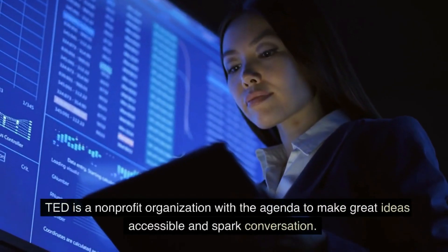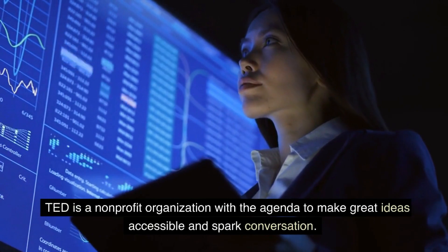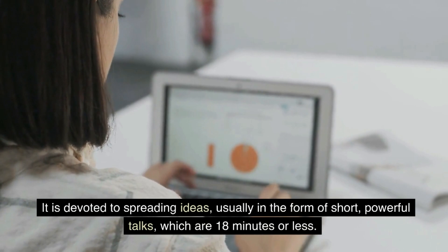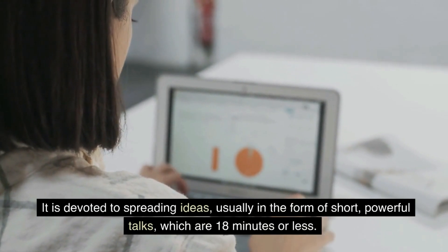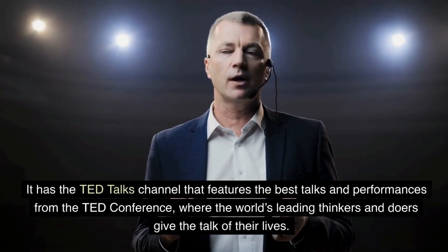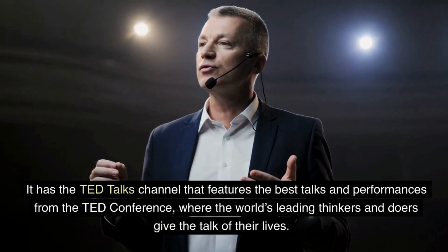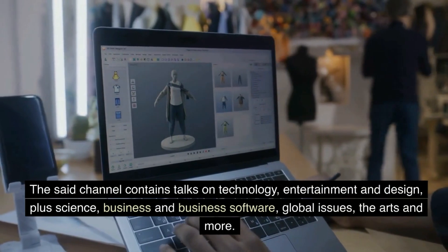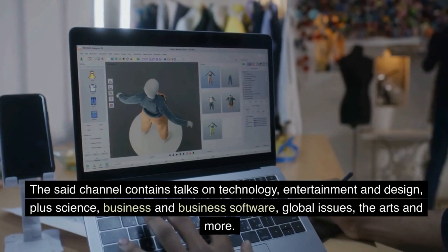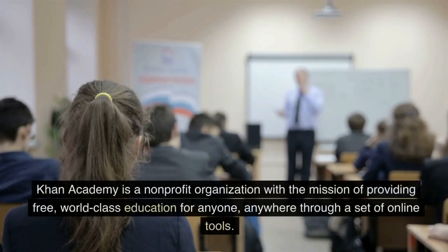Four: TED. TED is a non-profit organization with the agenda to make great ideas accessible and spark conversation. It is devoted to spreading ideas, usually in the form of short powerful talks of 18 minutes or less. The TED Talks channel features the best talks and performances from the TED conference, where the world's leading thinkers and doers give the talk of their lives. The channel contains talks on technology, entertainment, design, science, business, global issues, the arts, and more.